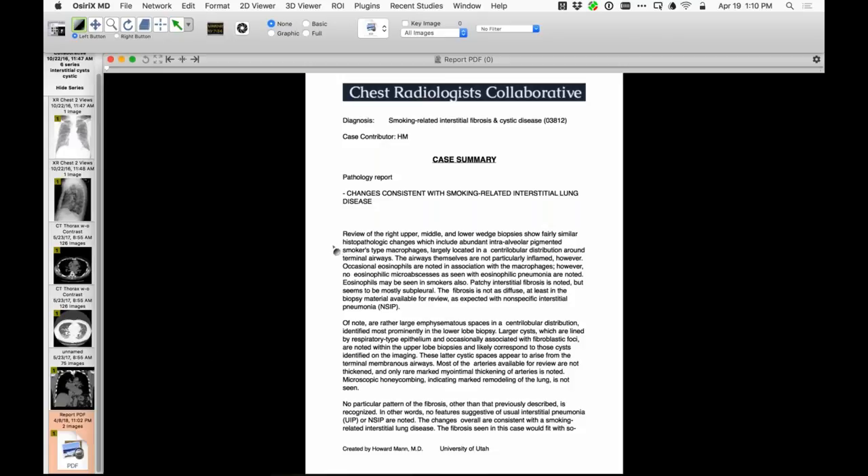The biopsy showed massive accumulation of pigmented smoker's macrophages, cystic spaces lined by respiratory epithelium corresponding to cysts identified on imaging — a really nice, pretty severe case of smoker's lung. Any hesitation in simply describing this as smoker's lung with confidence, not really needing a biopsy?